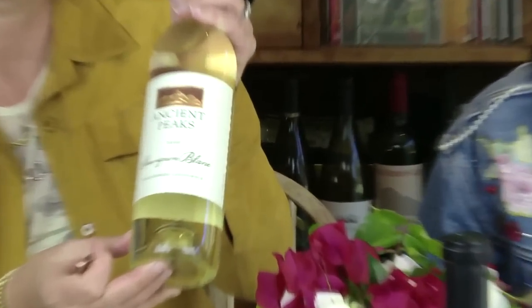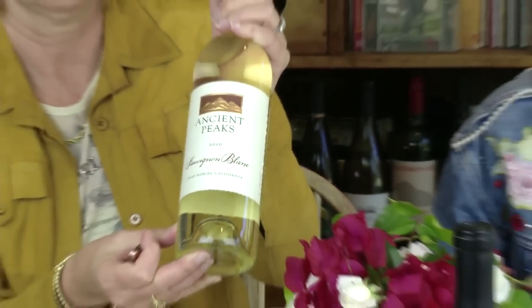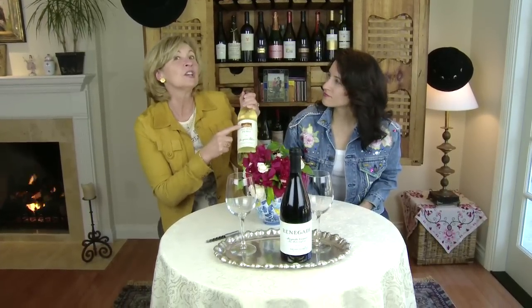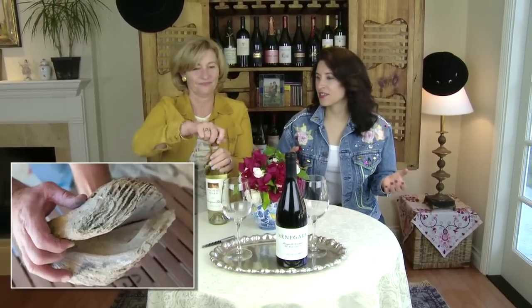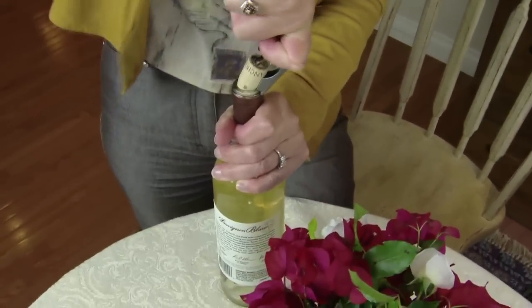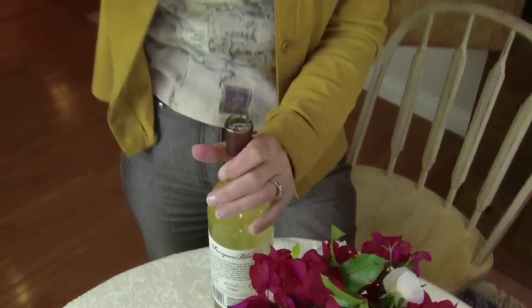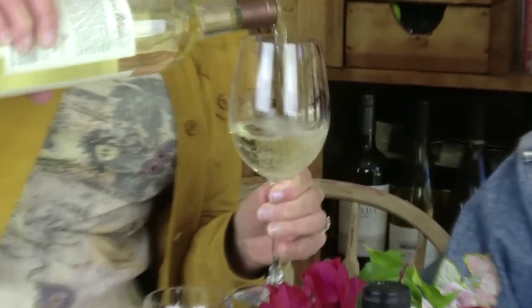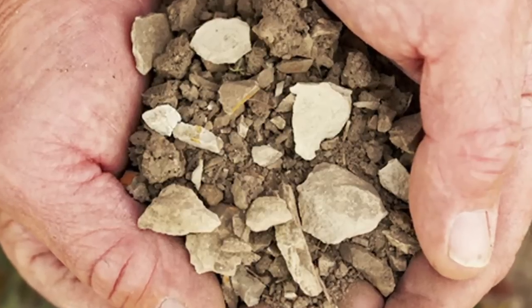This one is aged in stainless steel for four months. On the label, those peaks are from the Santa Lucia Mountain Range — they call it Ancient Peaks — and they're from volcanic activity. They're really lucky out there; they have five different, distinctive, unique soil types on the ranch: ancient seabed, volcanic, granitic, sedimentary, and shale. All that terrain is what makes these wines so special.